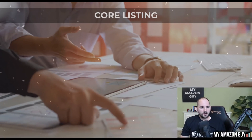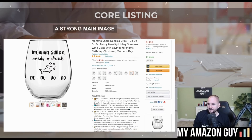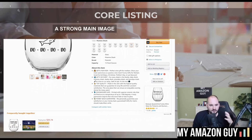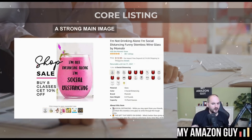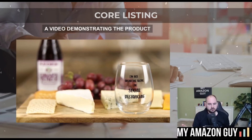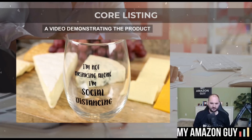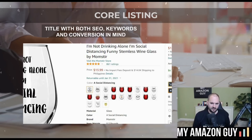A core listing has a few different things going for it. Number one, they have a strong main image that really shines and creates clicks. They've got six supporting images — a lifestyle shot, an infographic, a product-in-use shot. They've got a video demonstrating the product, showing scale, and showcasing brand quality. They've got a title with both SEO and keywords as well as conversion in mind. You can't just keyword stuff it — you also have to tell customers about the features, but not features that nobody is searching for.